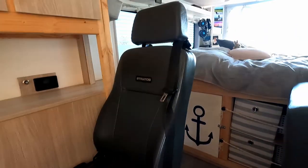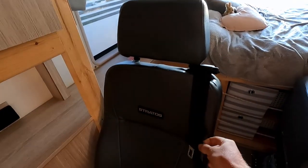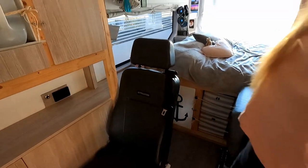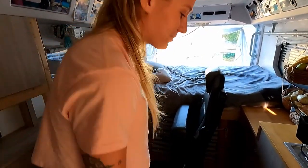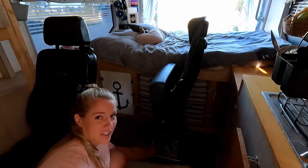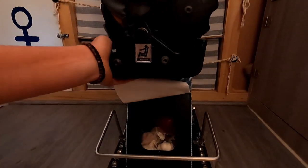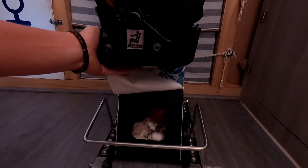The seats are actually street legal with seat belts, so you can sit people here — we traveled with four before COVID happened. There's also a little secret spot under the seat that you can open up, where we keep garlic and onion because it's cool and dark so they last longer.